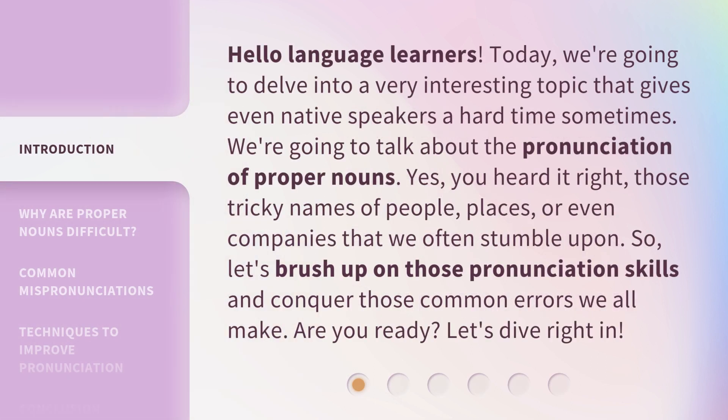Hello, language learners. Today, we're going to delve into a very interesting topic that gives even native speakers a hard time sometimes. We're going to talk about the pronunciation of proper nouns. Yes, you heard it right — those tricky names of people, places, or even companies that we often stumble upon. So let's brush up on those pronunciation skills and conquer those common errors we all make. Are you ready? Let's dive right in.